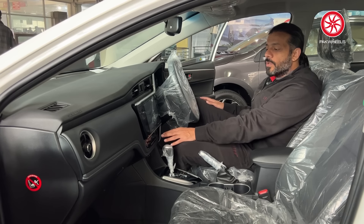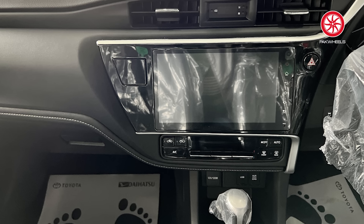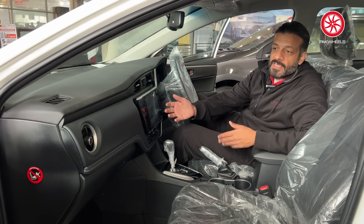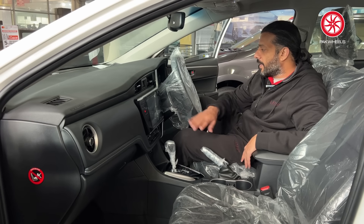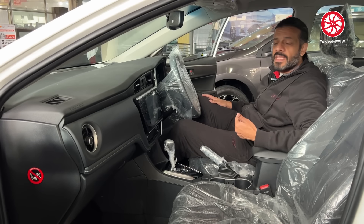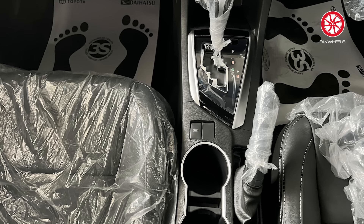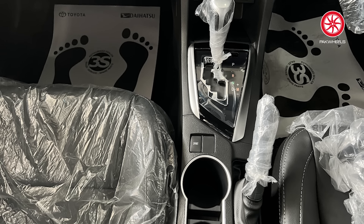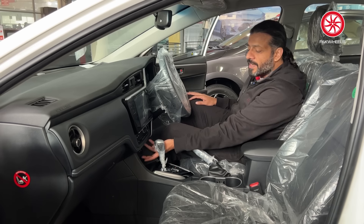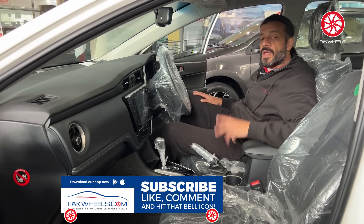The dual-zone digital climate control was finally introduced. The head unit was very laggy and large at first; it was improved in 2017 and further refined with the Corolla X in 2020. The push start, power mode, and sports mode were also added — features that weren't present in earlier iterations. A lot of things improved in the car over time.